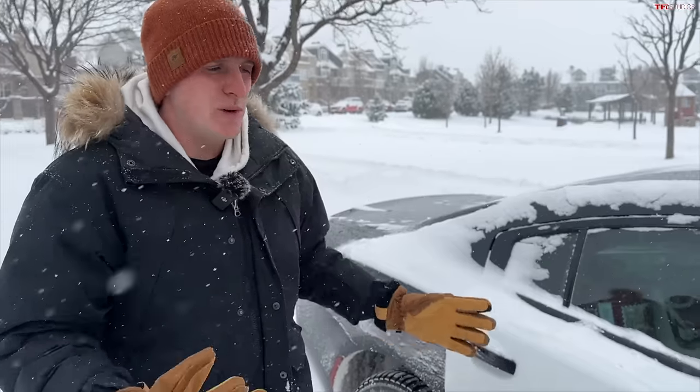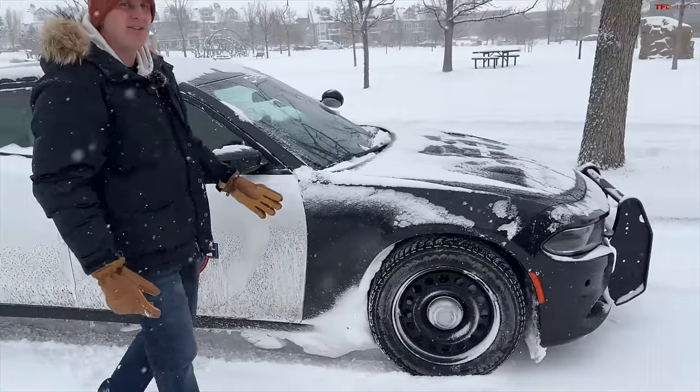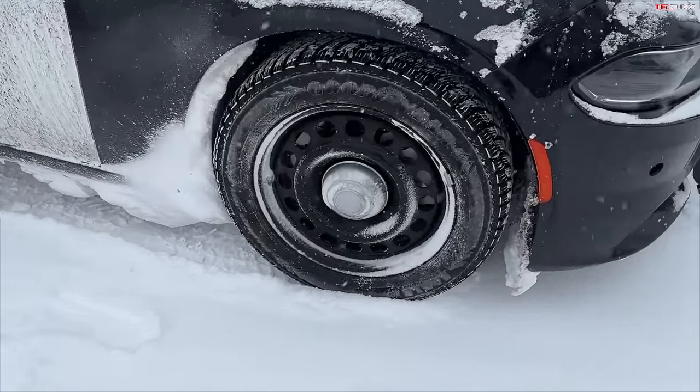This is a 2019 Hemi-powered, all-wheel-drive, 5-speed that we bought for just $9,000. And when we bought it, it came with these brand-new dedicated snow tires.